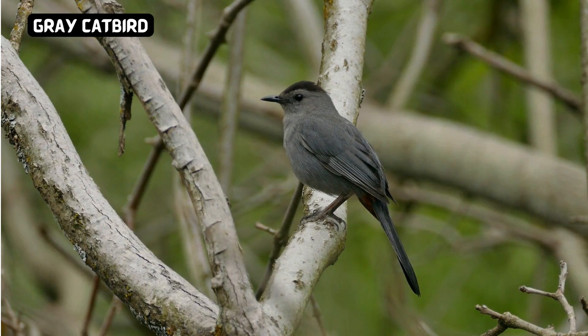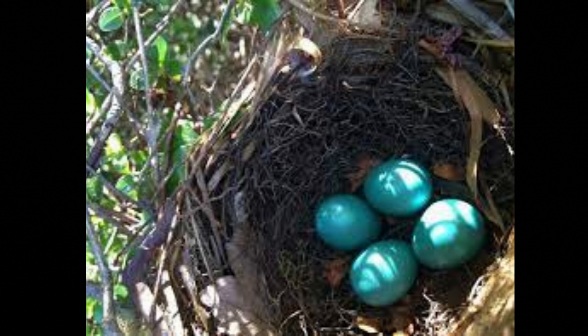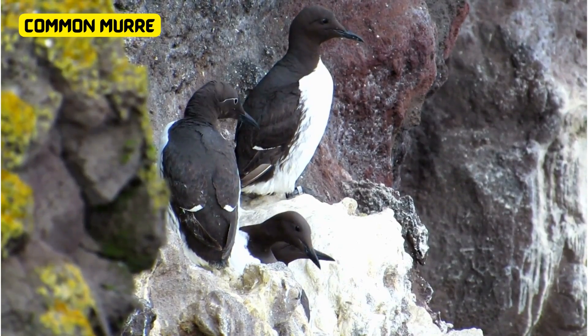The grey catbird, a songbird known for its melodious calls, has a distinctive slate-grey plumage. Surprisingly, its eggs are not grey, but a beautiful turquoise green, sometimes with small red spots. These subtle blue-green hues add a touch of elegance to their hidden nests, blending with nature's palette.